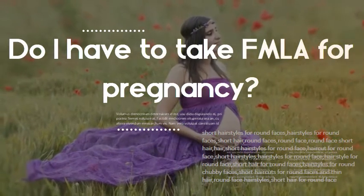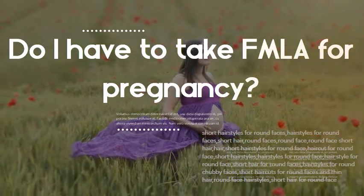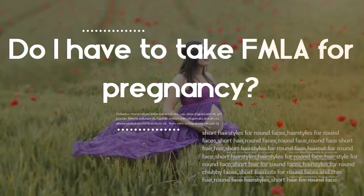Do I have to take FMLA for pregnancy? Yes, employees can use FMLA for pregnancy anytime they wish during the duration of the pregnancy and for one year after the birth or adoption of the child. The FMLA requires employees to request leave at least 30 days before taking it.